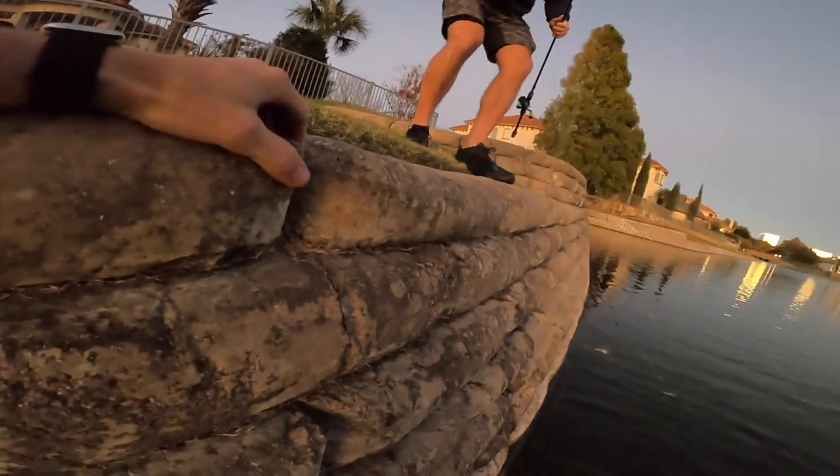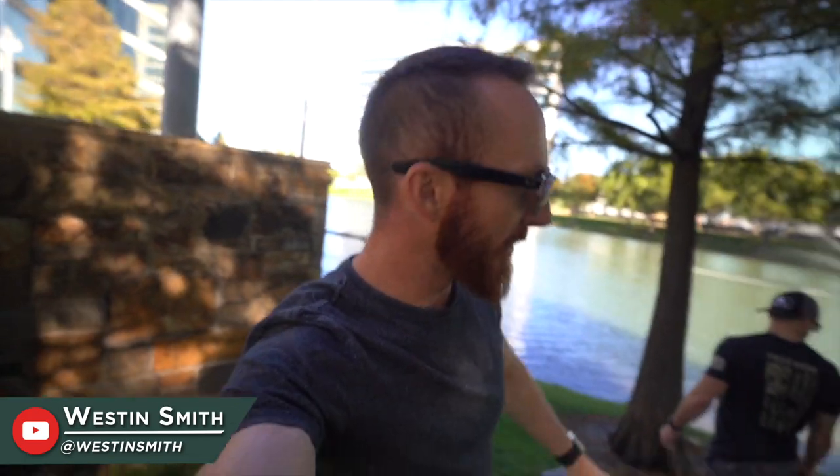That's a big one! Biggest one of the day, dude. What's going on y'all? Welcome back to the Mystery Tackle Box channel. It is your host Weston Smith.